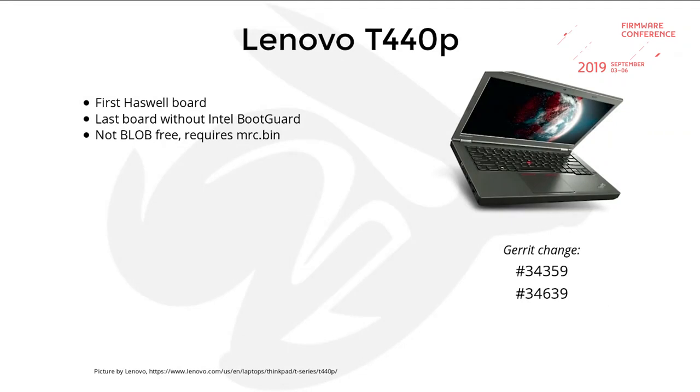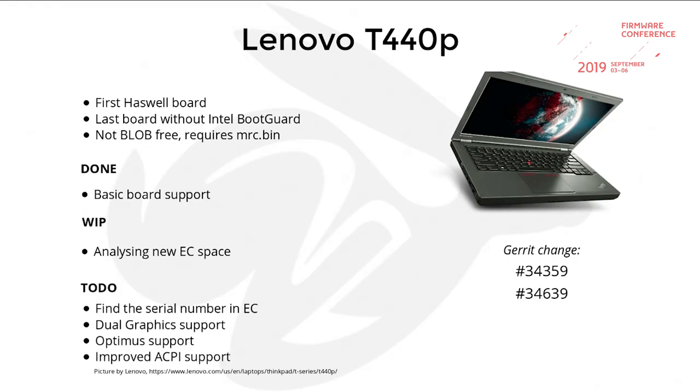There is the Lenovo T440P support — it's in Gerrit right now. Basically everything is working besides the embedded controller, which has some new bits that are unknown and undocumented. What needs to be done: we need to figure out how it's working, port NVIDIA Optimus dual graphics to it, and improve the ACPI support.